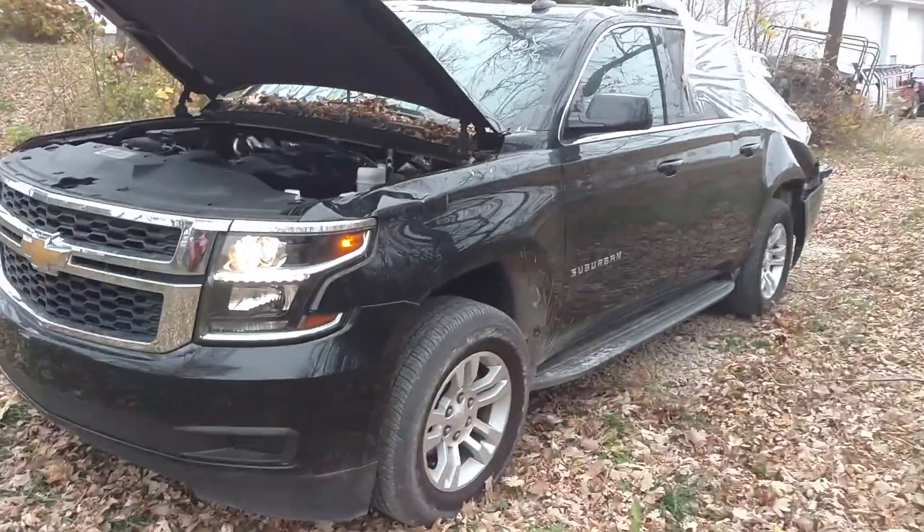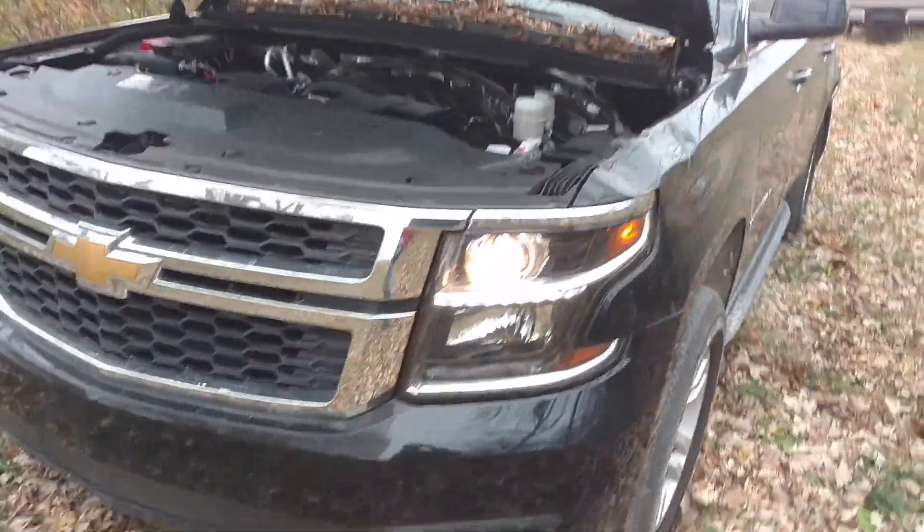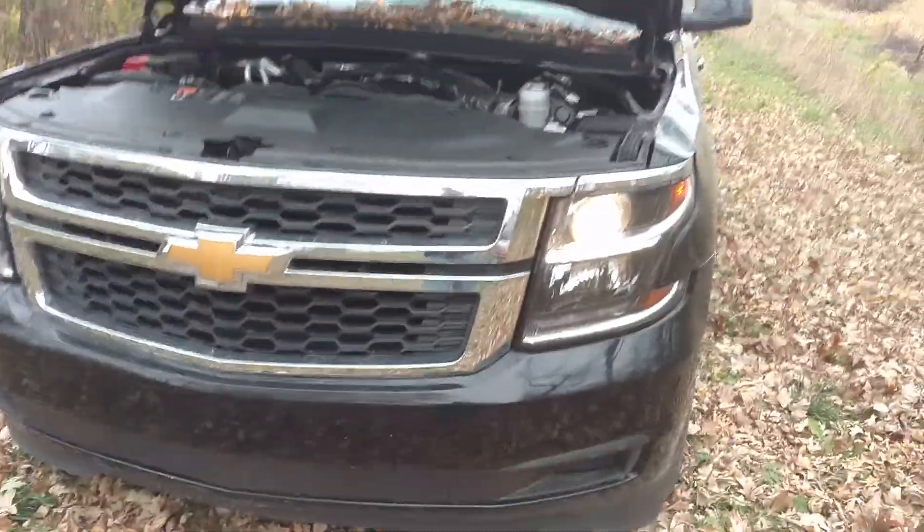Here's our 2016 Chevy Suburban. This is just a rear-wheel drive truck with 40,000 miles on it. Runs and drives great perfectly — there's no issues there whatsoever.